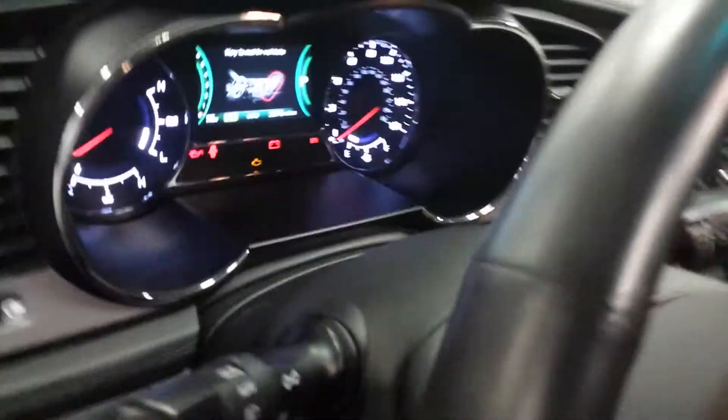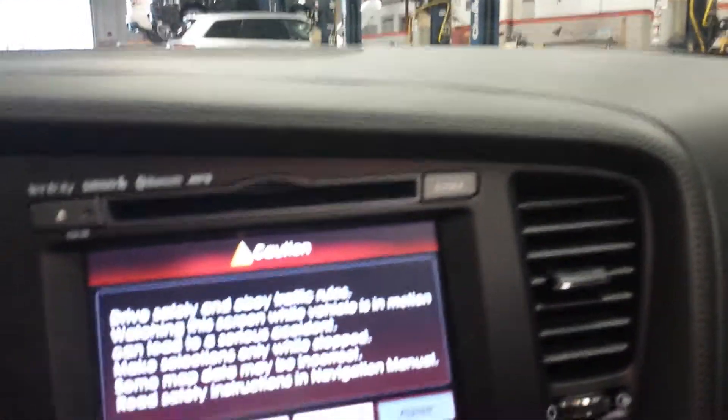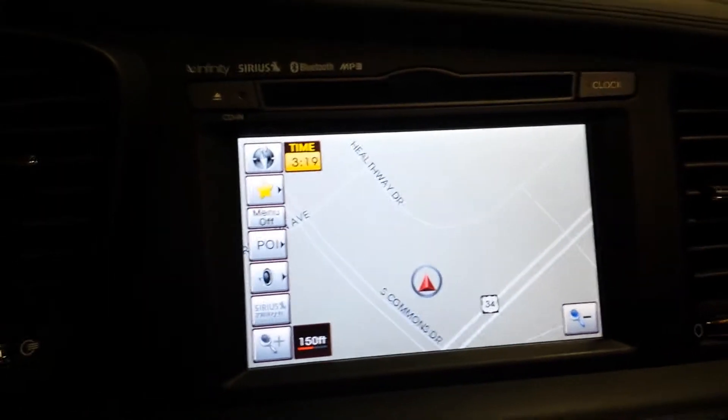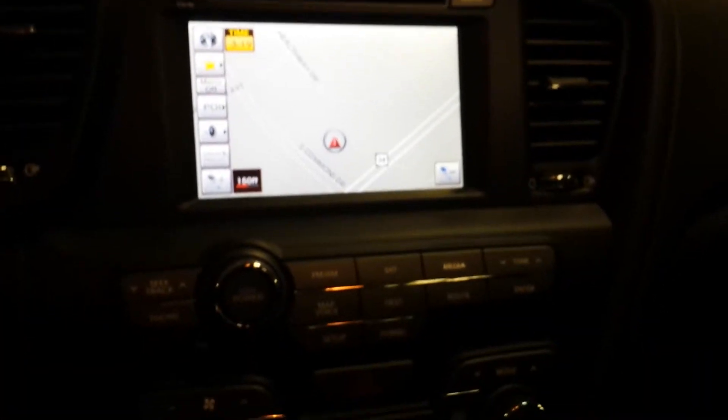Take a look at the inside here — I'll show you all your options. Just want to show you everything working here. That's your navigation unit. You have your backup camera. Infinity sound system.